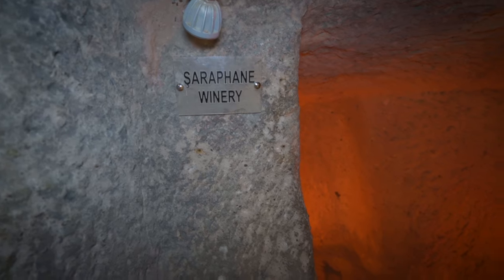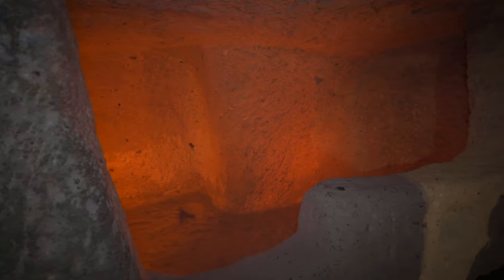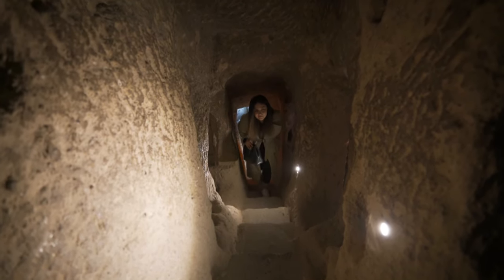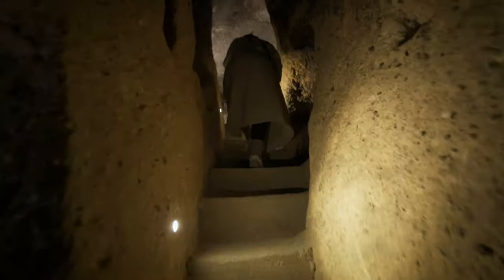Kaymakli is different from Derinkuyu in terms of both its layout and its structure. Its passages are low, narrow, and sloping. Even though only four floors have been uncovered, it is considered one of the largest underground settlements in the region and is accepted as the widest underground city of Cappadocia.